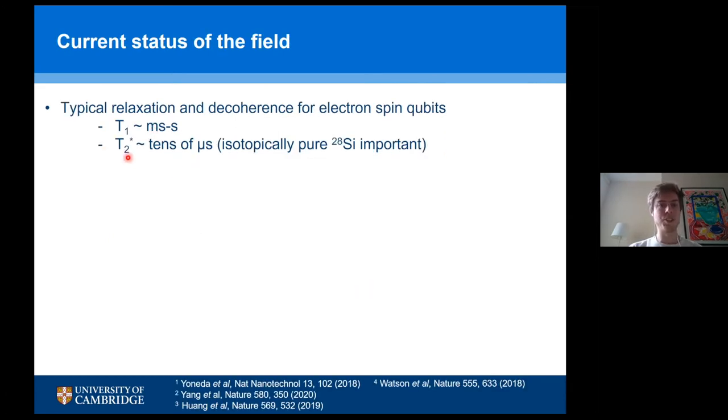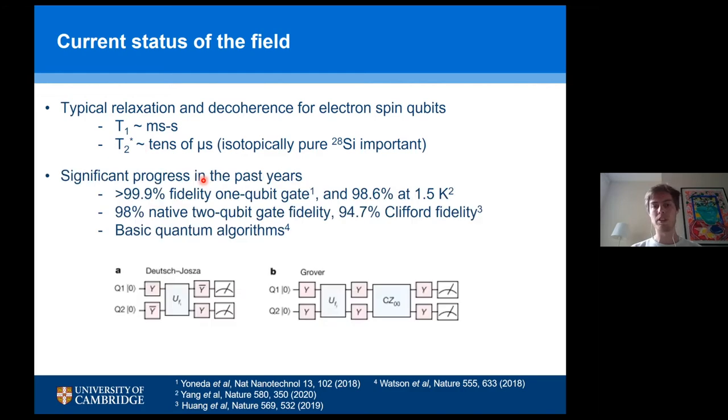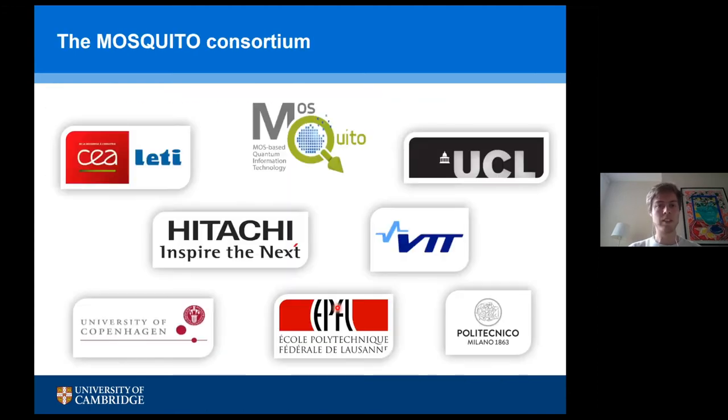The current state of the field: T1 relaxation times can be on the order of milliseconds to seconds, and coherence times can be tens of microseconds or potentially longer — one of the main selling points of spin qubits. Over the past two years there have been quite exciting results, with high-fidelity single and two-qubit gates, and one paper that implemented very basic Deutsch-Jozsa and Grover algorithms on a two-qubit device.